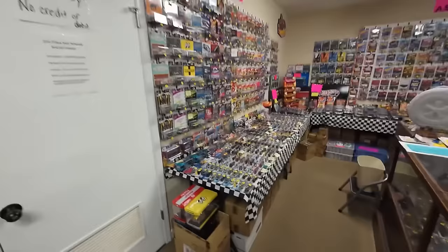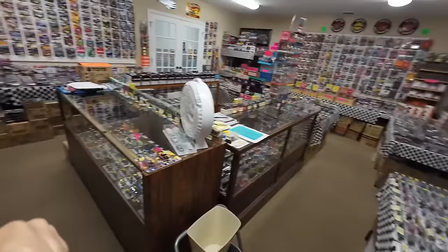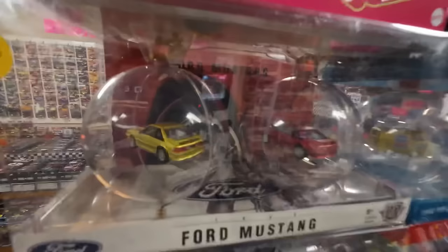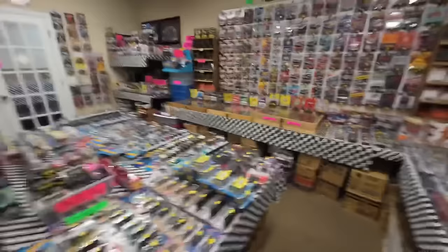Now, looking around the Hot Wheels room — this is only 10% of his collection, but he does bring in some of the hottest items from his collection to sell here. I actually like this one — four Mustang Christmas ornaments, 60 bucks. I know it's nowhere near Christmas, but check that out.